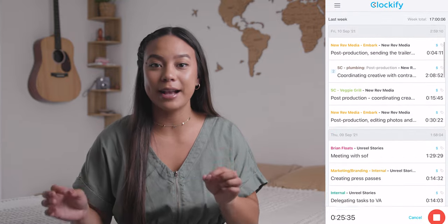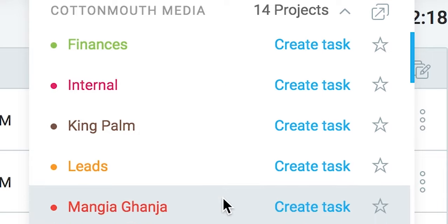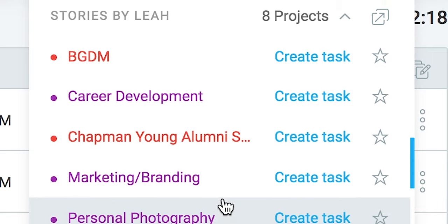Number one: Clockify. I love Clockify. How is this free? I'm not sure, but I love it. It is a time tracking tool. So if you are tracking your time for anything — even just as a freelancer, as a creative — there are so many different projects that we touch. I love Clockify because you can break down things per project, per client, and it's just an ongoing timer.